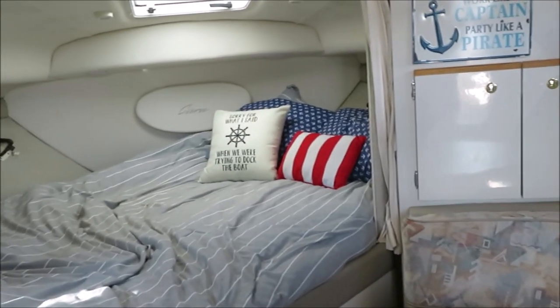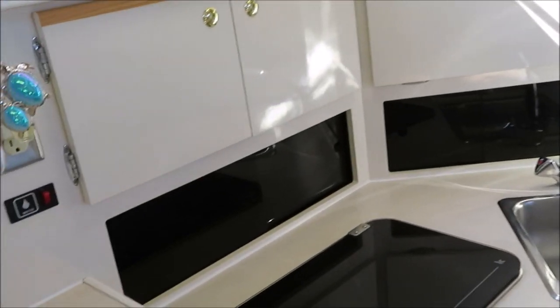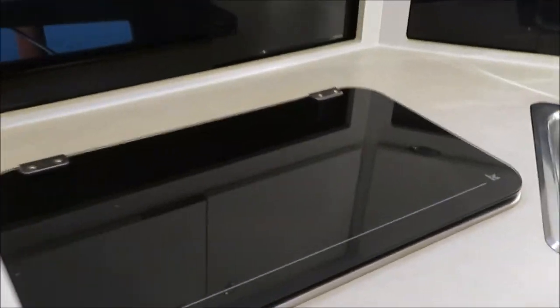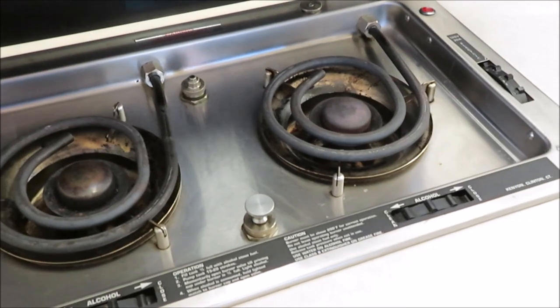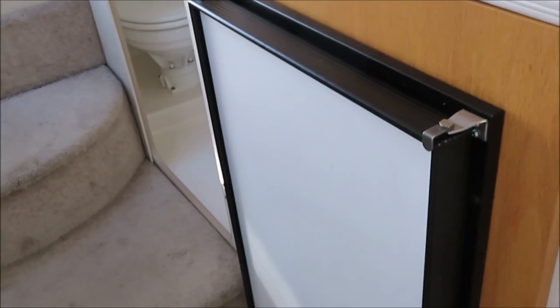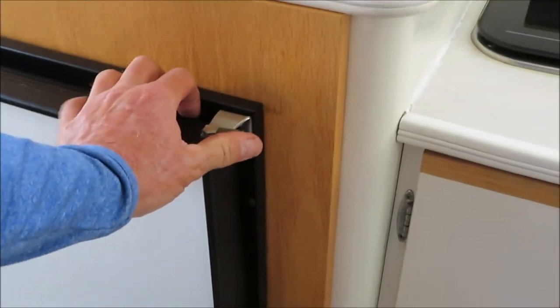The forward double offset V-berth is large. The galley is a decent size one in the 3055 model. It's got a microwave oven, a two-burner alcohol electric stove, and an upgraded fridge. These boats usually came with a small fridge — this one's been updated to a much larger fridge.